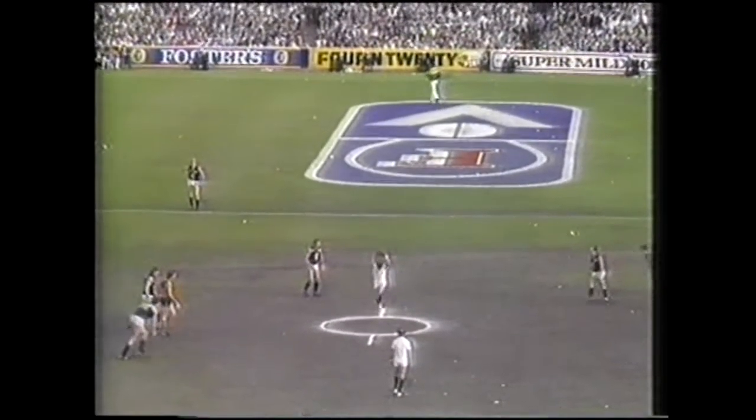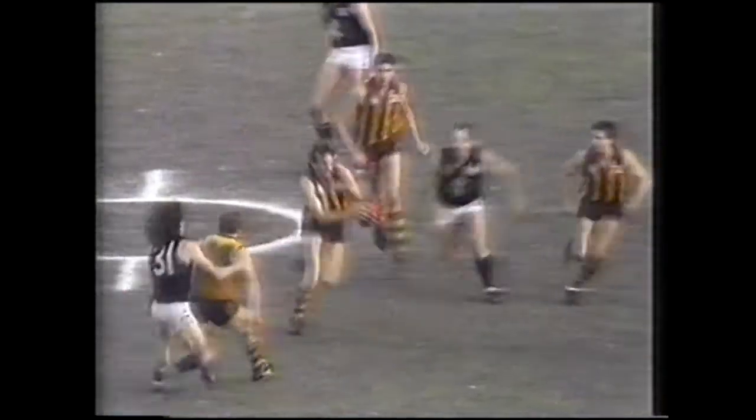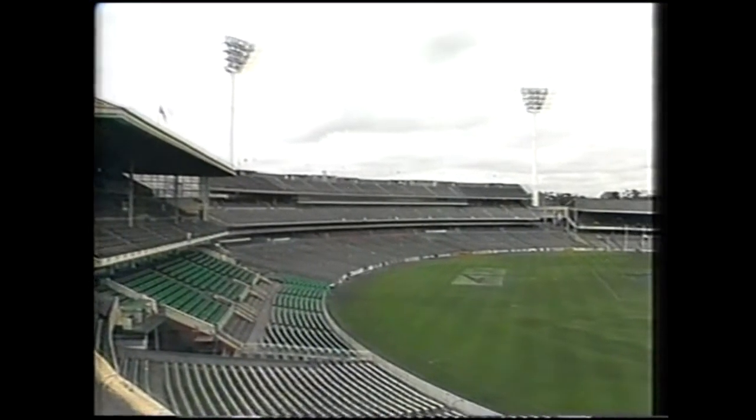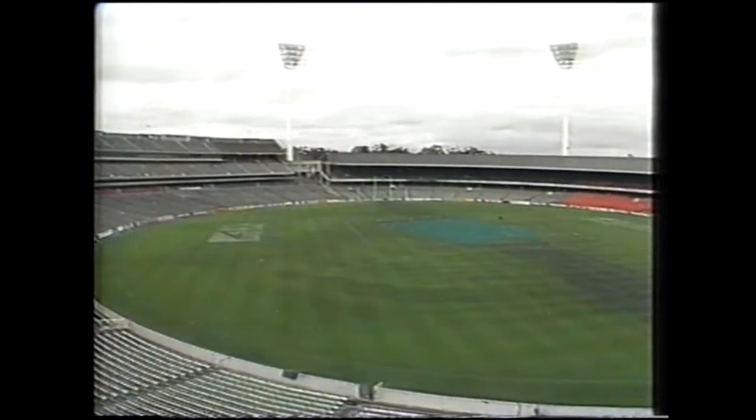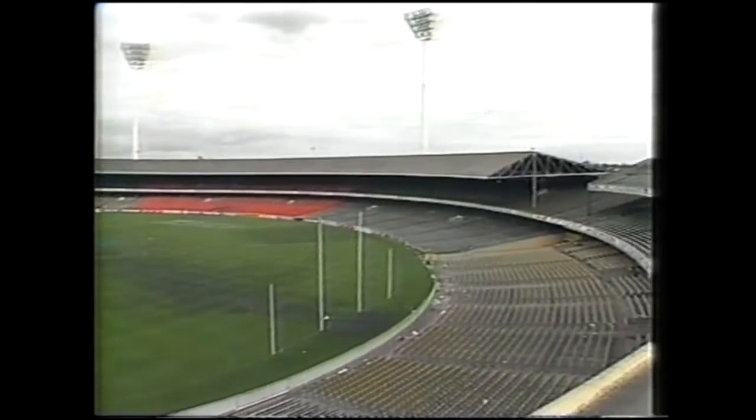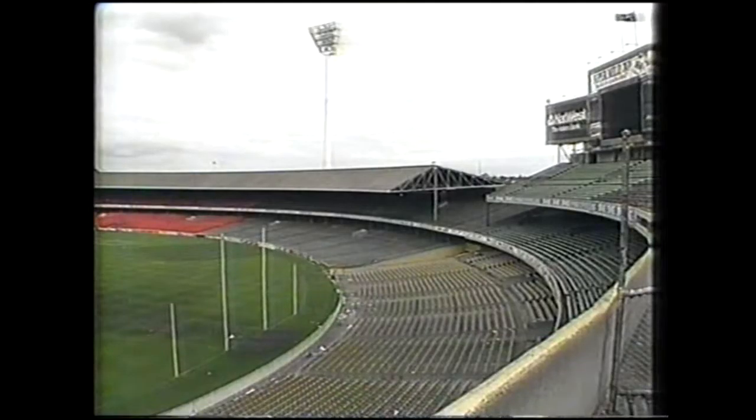Recent moves to shift the VFL Grand Final from the MCG to VFL Park Waverley met with almost universal opposition. But as the MCG celebrates on its biggest day of the year, one question does remain: when the AFL Grand Final between the Brisbane Bears and the Los Angeles Angels is staged in the year 2003, will it still be played at the MCG?